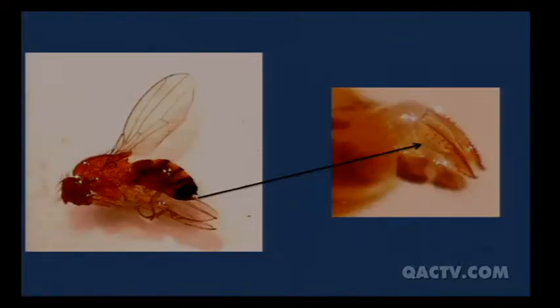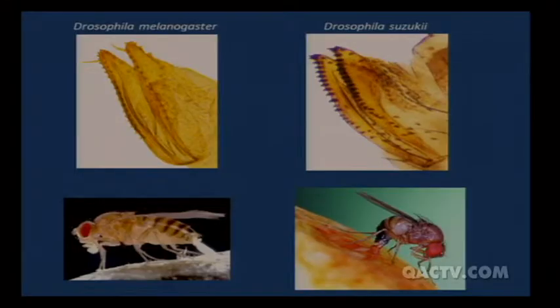This is the real problem: the female spotted wing Drosophila. You can see she has no spots on her wings, so you cannot tell a female spotted wing from a non-spotted wing female — they all look the same. The secret is her ovipositor, which is much more sclerotized — much more heavily armored and thicker than other vinegar flies. She's able to cut her way into fruit that is not damaged or rotting at all.